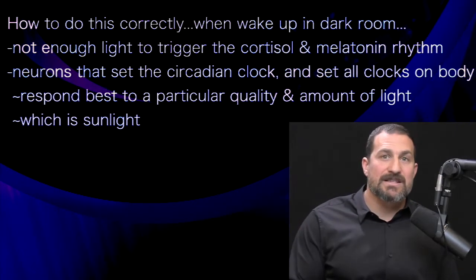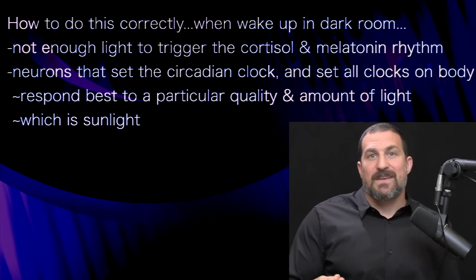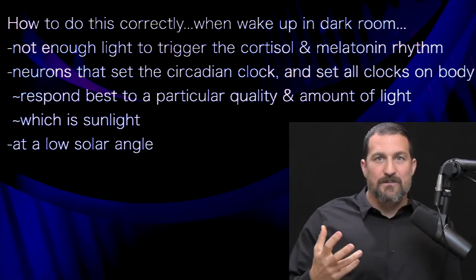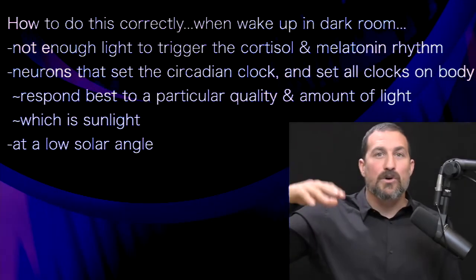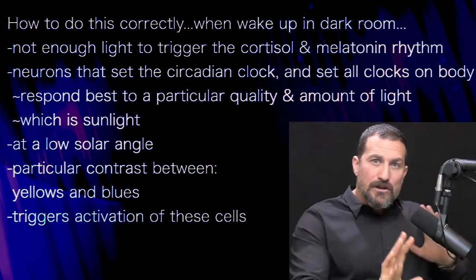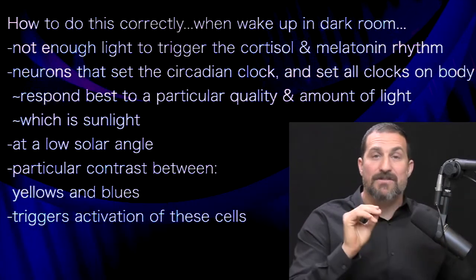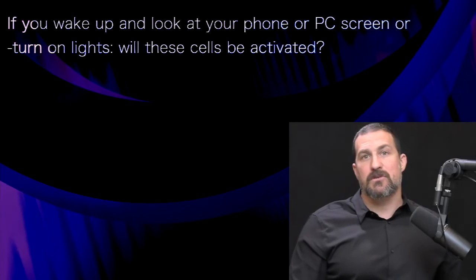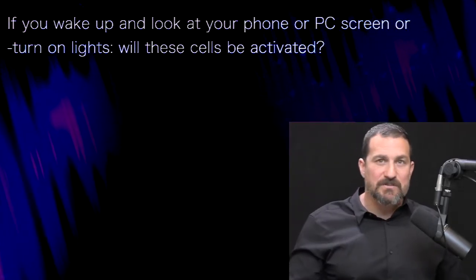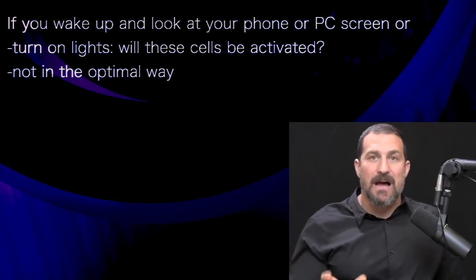Those are the qualities of light that come from sunlight. What these neurons are really looking for is the sun at what we call low solar angle. When the sun is low in the sky, there's a particular contrast between yellows and blues that triggers the activation of these cells. So if you wake up and look at your phone, computer, or flip on artificial lights, will these cells be activated? The answer is sort of — they'll be activated, but not in the optimal way.